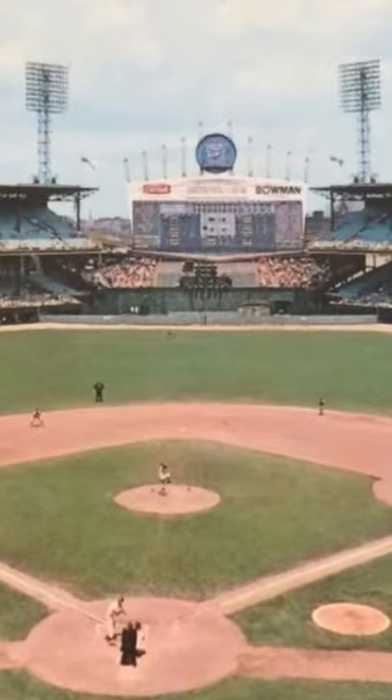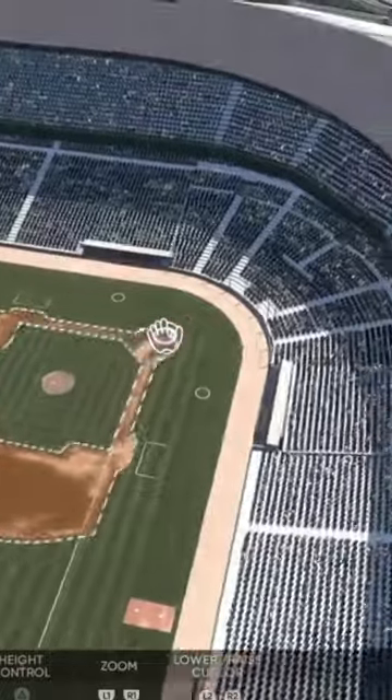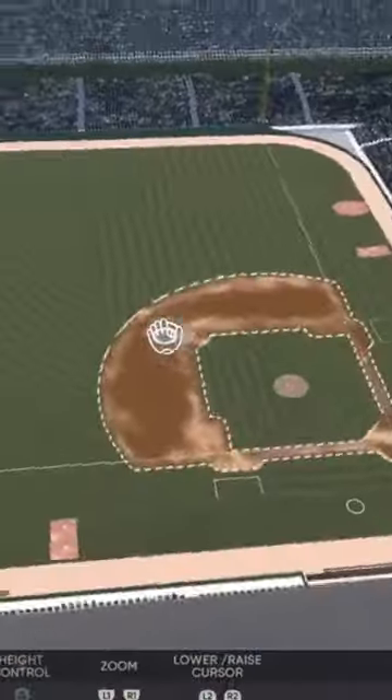The next one we're taking a look at is Comiskey Park located in Illinois. This one looks wonderful.